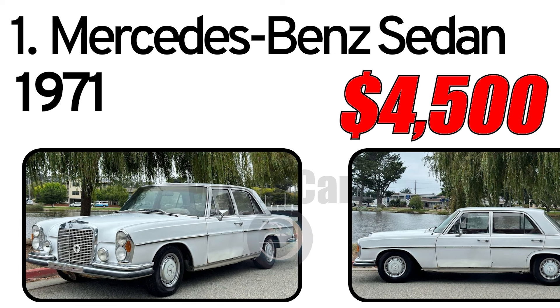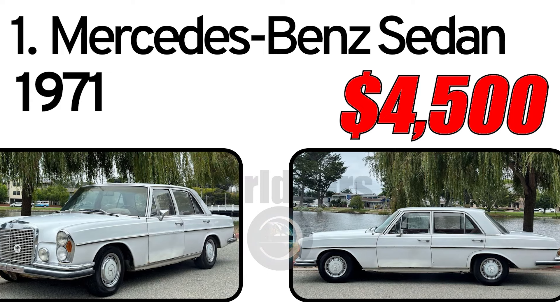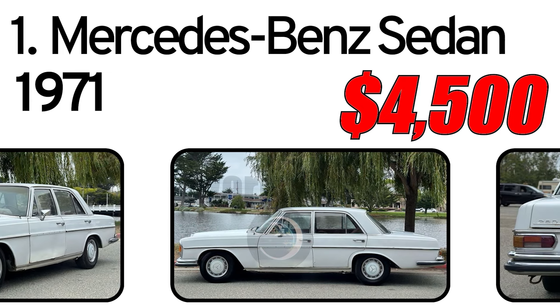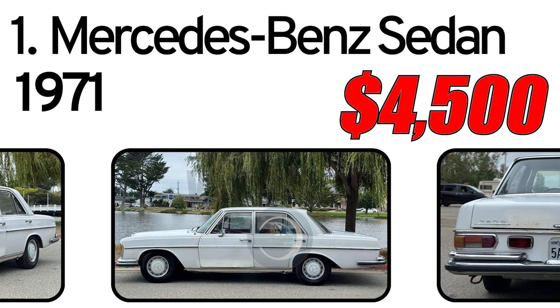Number 1: Mercedes-Benz Sedan. For sale is a 1971 Mercedes 280 SEL with a very rare manual transmission, 1971 year of issue.